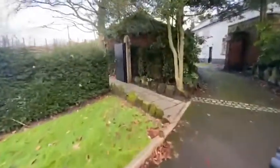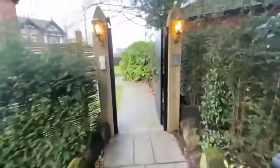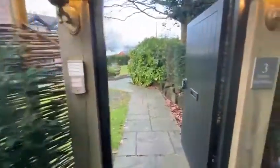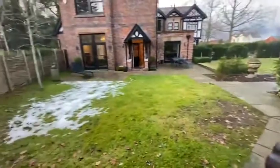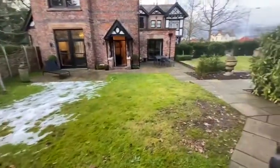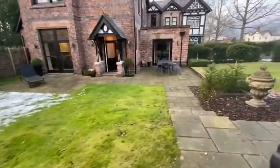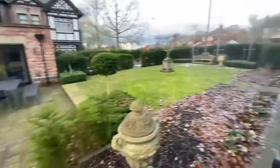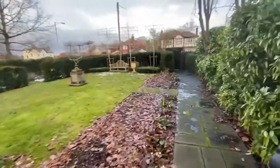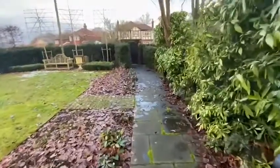The property itself is accessed over a stone flag path, with an entry pad and security gate leading into its own private gardens, lawn, stone flag patio area, further lawns, and a gate leading to the front which provides a bin store.